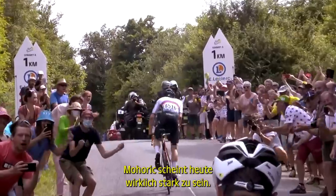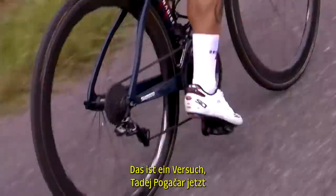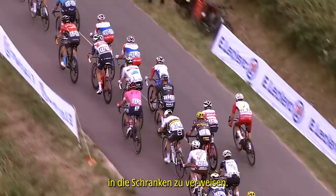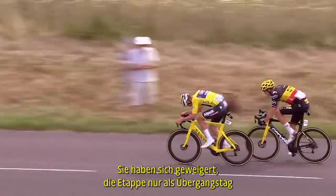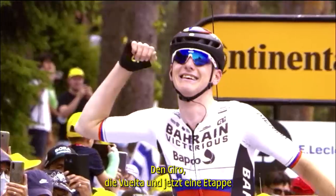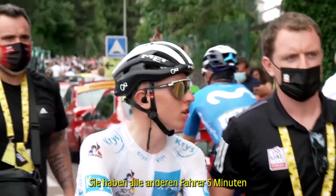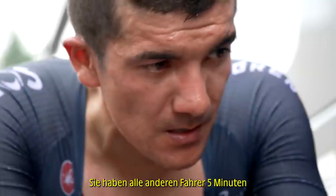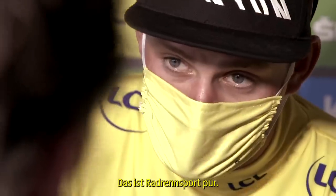Moritz seems really strong today. Roglic is cracking on the climb. This is a move to try and put Tadej Pogacar now on the back foot. They have refused to accept the pattern of a transition day in the Tour de France — the Giro, the Vuelta, and now a stage in the Tour de France. They have put all the other riders 5 minutes and 27 seconds back. It's pure racing.